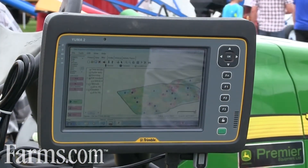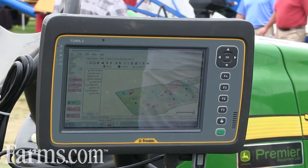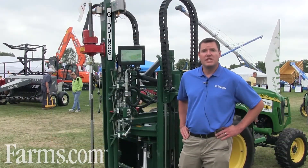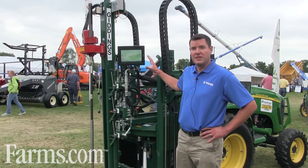Initially we would navigate to those locations using an onboard computer system and onboard GPS. We use a Trimble Yuma 2 tablet computer for that. Once we've navigated to our location using the Yuma 2, we then operate our push system on the back of the machine.